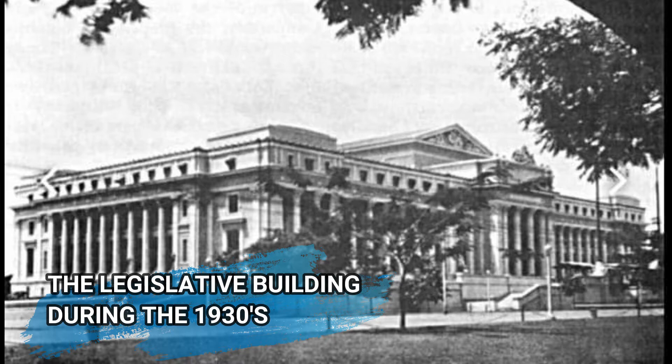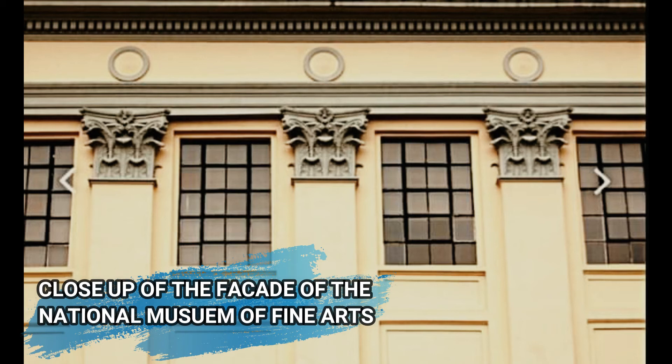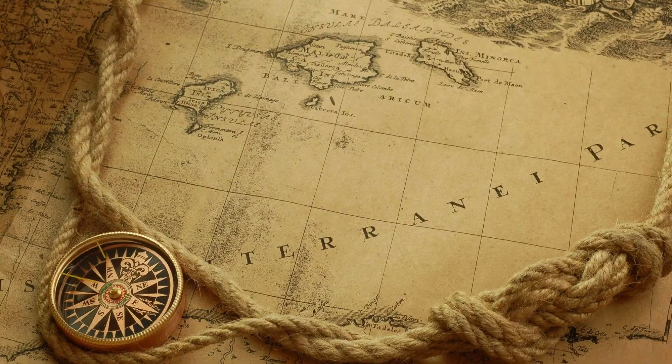Historical images of the museum building include: the Legislative Building during the 1930s; the central facade of the Legislative Building circa 1940; a close-up of the facade of the National Museum of Fine Arts; and the Senate Session Hall of the National Museum of Fine Arts. The building was originally designed by the Bureau of Public Works — the architects are Ralph Harrington Doan and Antonio Toledo — in 1918.